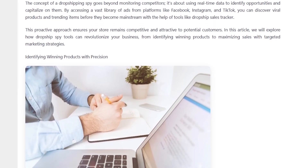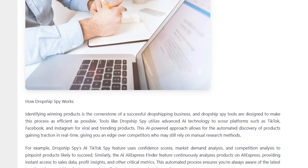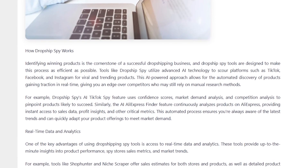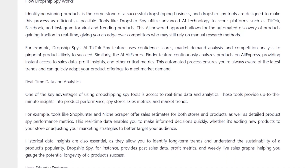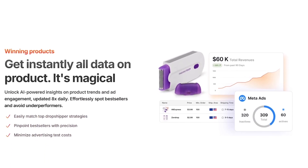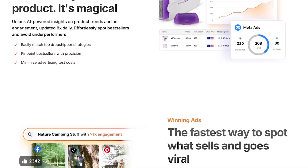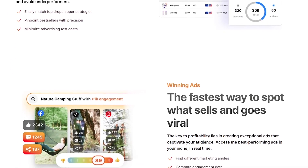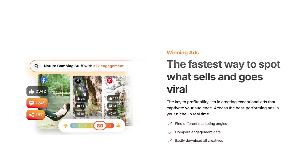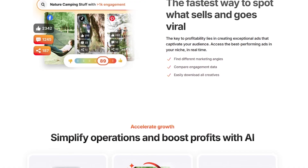By the end of this video, you'll know exactly how Minea works, what features stand out, what pricing looks like, and most importantly, whether it's the right fit for your business. Minea is an all-in-one e-commerce platform built specifically for dropshipping and online stores. Its main focus is product research, but what makes it special is the way it brings together everything you need in one place.